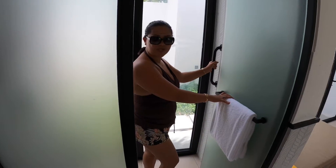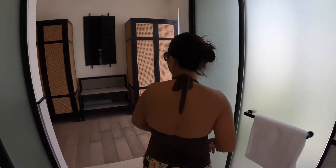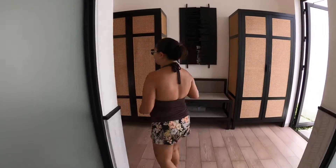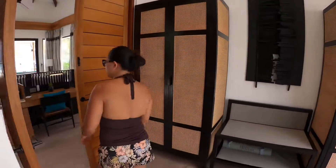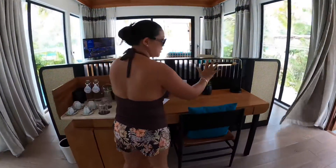This is available in all the rooms as far as I know — an additional handle for assistance while taking a shower. And this is your cupboard, your minibar, and your study table.